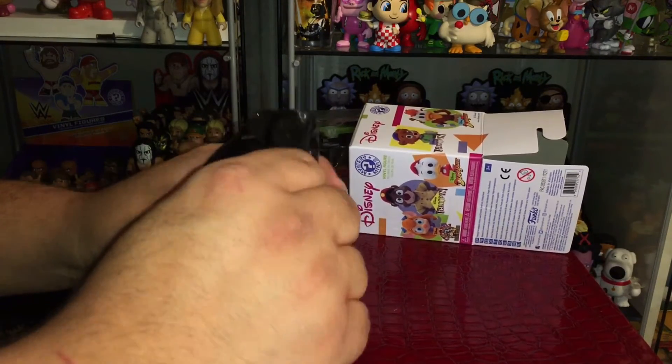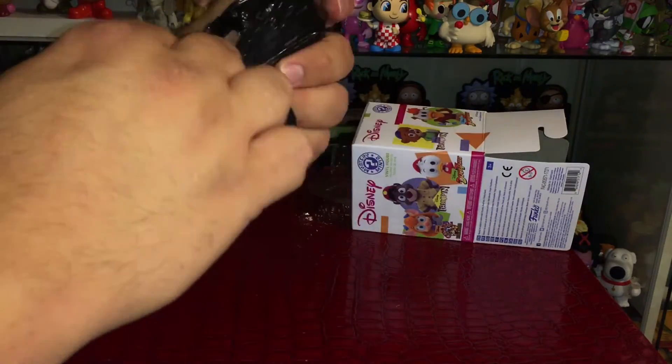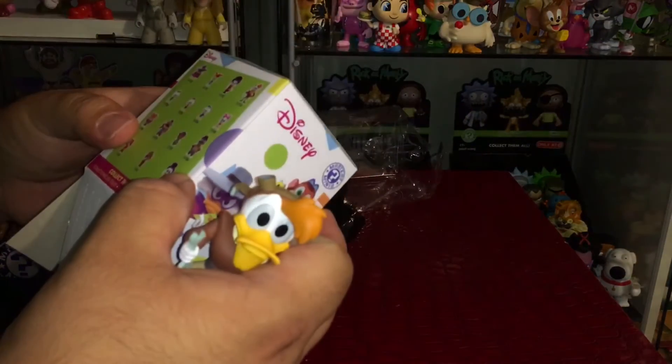I'm gonna guess this is Launchpad McQuack... and let's see — it is Launchpad! Which is awesome because he's one of my favorite characters from the cartoon.